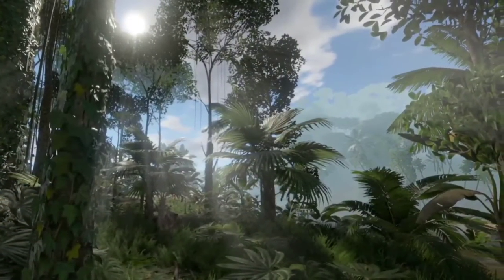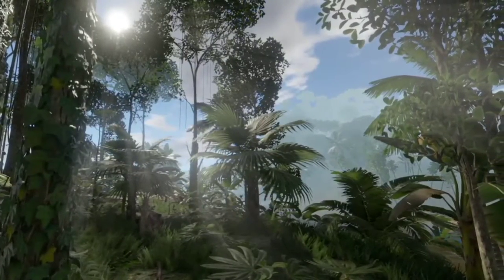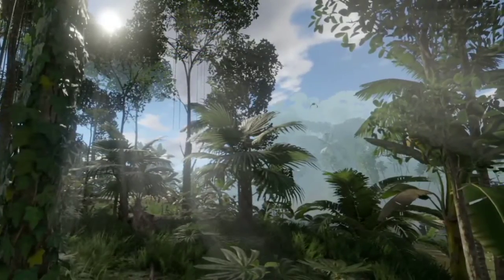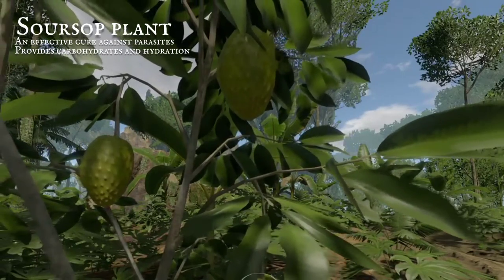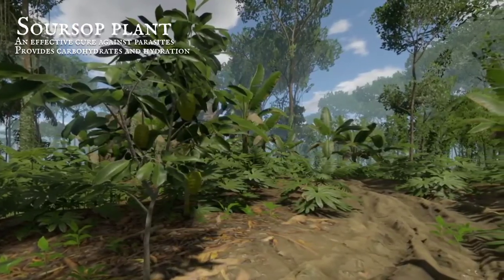Small bushes bearing hydrating fruits are scattered amongst the palms, and most of these can be eaten raw without causing any harm. See this spiky green fruit, hidden in the branches of a small tree. When eaten, it provides carbohydrates and kills parasites effectively.